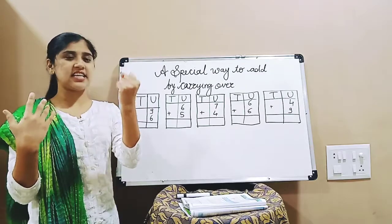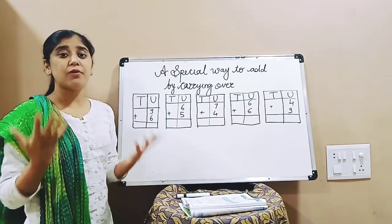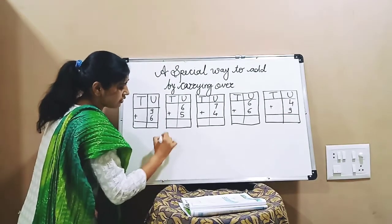9 — then 10, 11, 12, 13, 14, and 15. How many? 15. This is our answer.